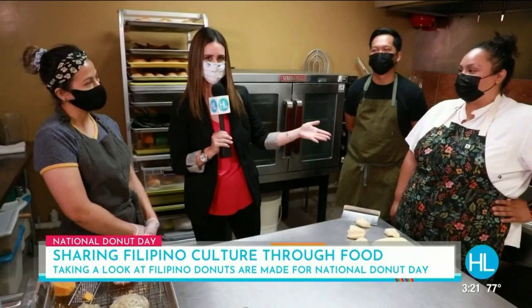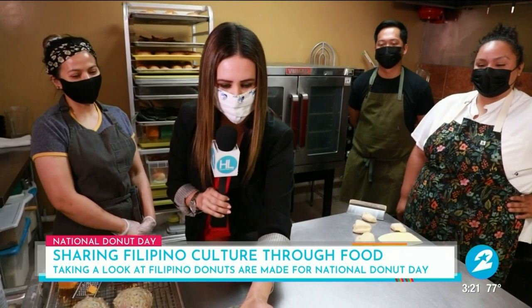Thank you so much for joining us today on National Doughnut Day. Visit Houstonlife.tv for more on all three of those chefs and each of their pop-up shops. What I loved most about these is that they combined savory and sweetness in each of the doughnuts. I absolutely loved their doughnuts and all the flavors they let us try. They look so beautiful too, with the gold flakes on them.